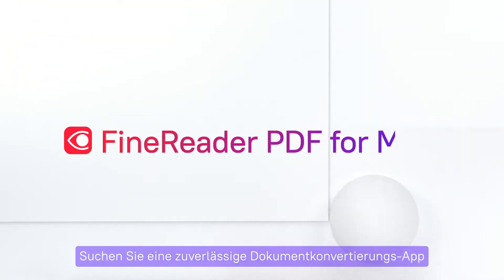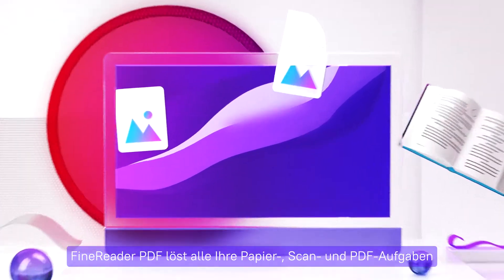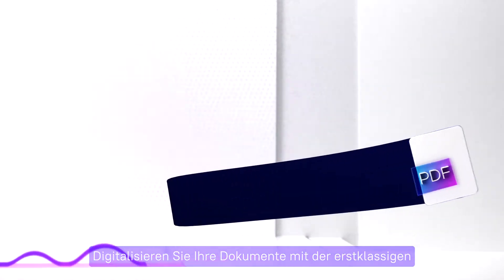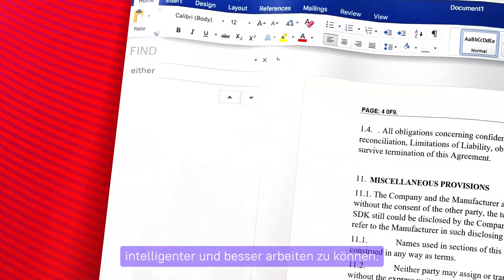Are you looking for a reliable document conversion app for your Mac? FineReader PDF solves all your paper, scan, and PDF tasks with unmatched accuracy. Digitize your documents with ABBYY's best-in-class text recognition technology to work faster, smarter, and better.